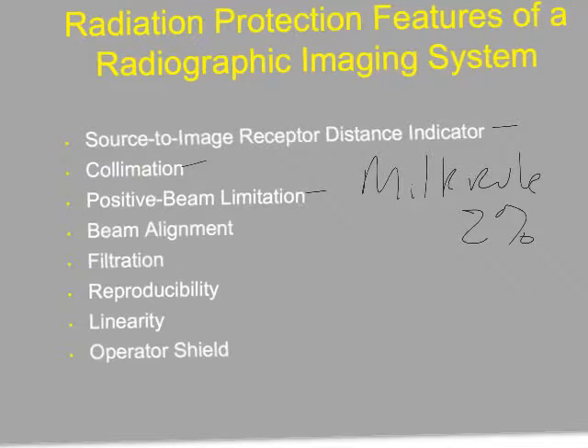Beam alignment: every time we have an x-ray exam properly collimated, the beam should be in alignment with the bucky. We could have a situation where the collimator is indicating the beam covers one area, but in reality the beam is in a slightly different area. This is actually okay as long as it's within 2%, but it is something that we test.